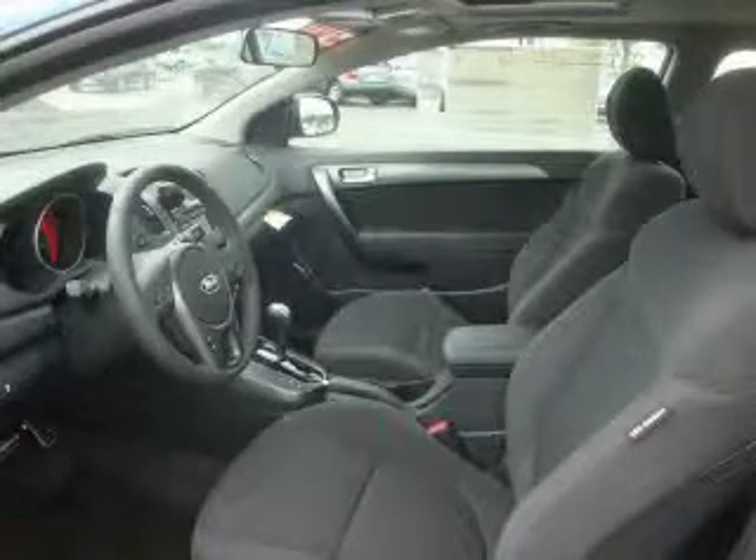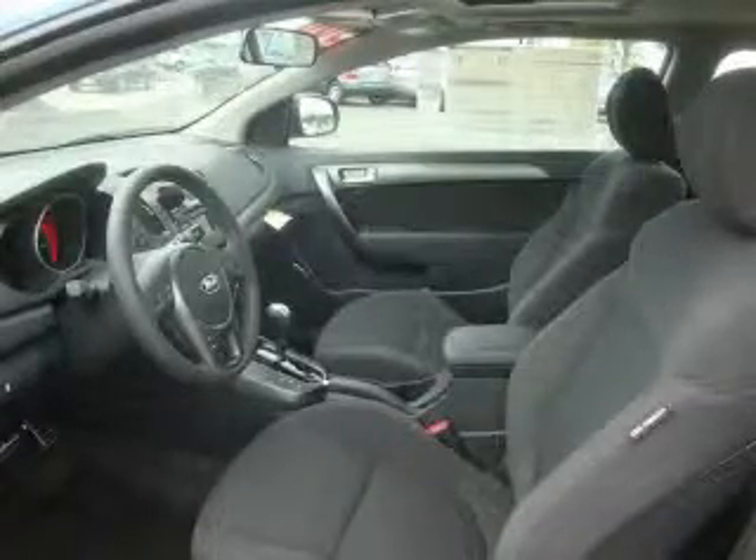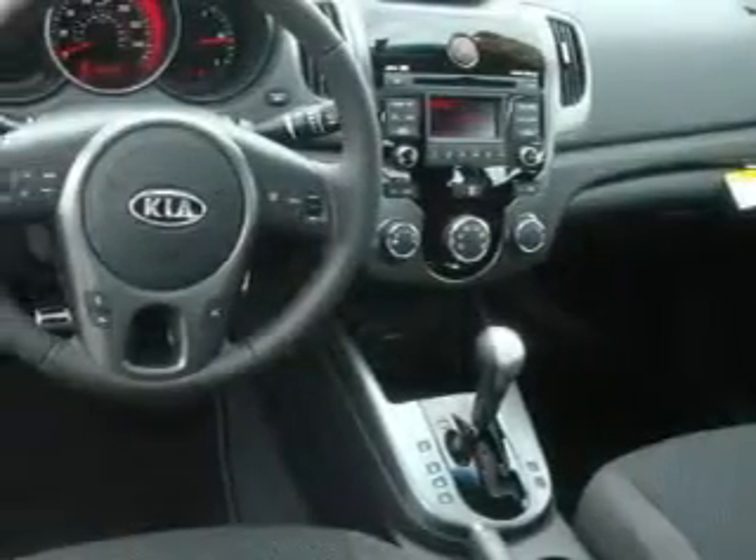This is a brand new 2010 Kia Forte. Its top features include a sunroof, fold-down rear seats, a CD player, and it's easy to see why this vehicle is an excellent choice.